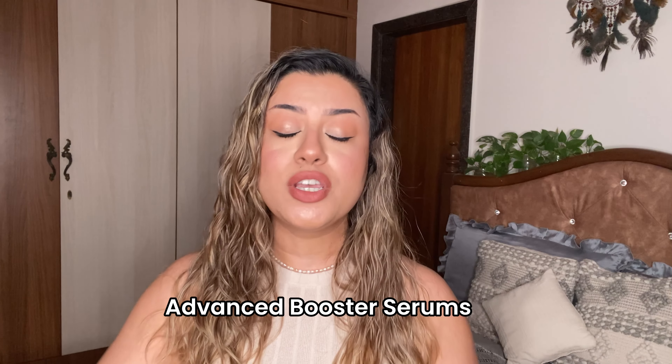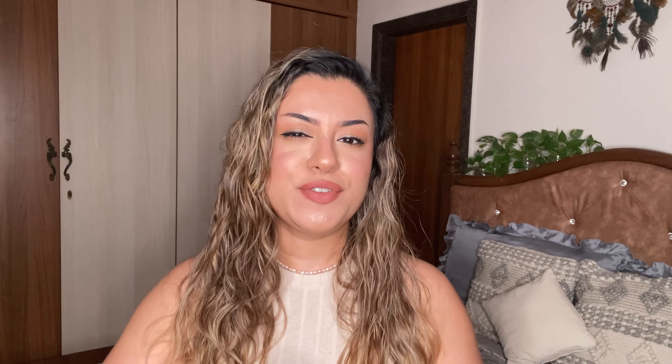So this is what the outer packaging looks like. These are the Advanced Boosted Serums. All of them have plant-based actives, fantastic to combat different problems on your skin — right from acne to hyperpigmentation, wrinkles, fine lines, hydration. Everything is covered by all of these serums individually and also together.